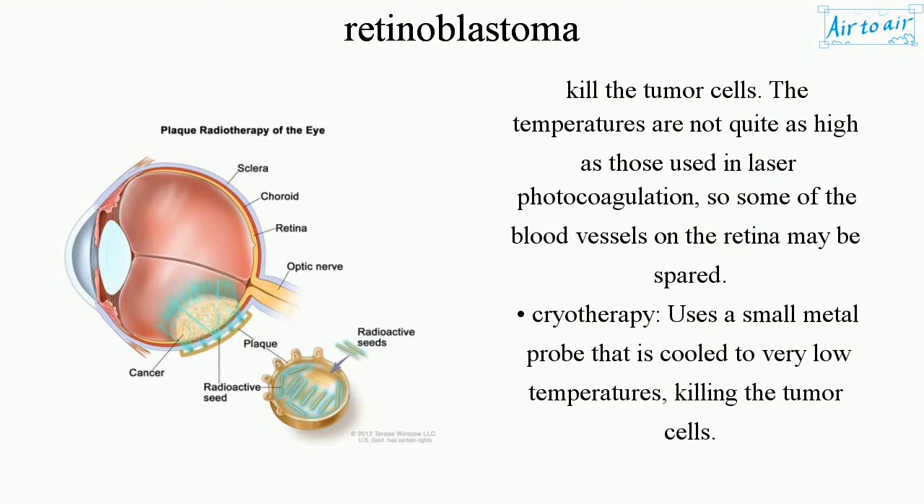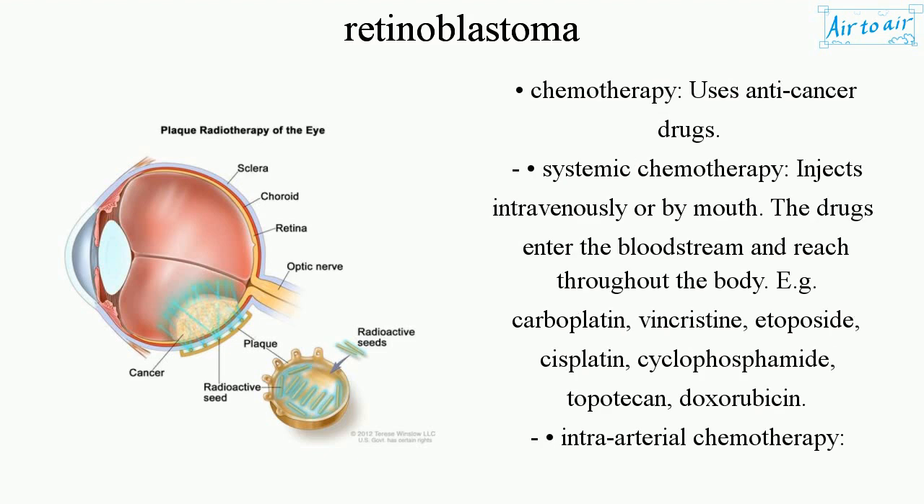Cryotherapy uses a small metal probe cooled to very low temperatures, killing the tumor cells. Chemotherapy uses anti-cancer drugs. Systemic chemotherapy is injected intravenously or taken by mouth; the drugs enter the bloodstream and reach throughout the body. Examples include carboplatin, vincristine, etoposide, cisplatin, cyclophosphamide, topotecan, and doxorubicin.